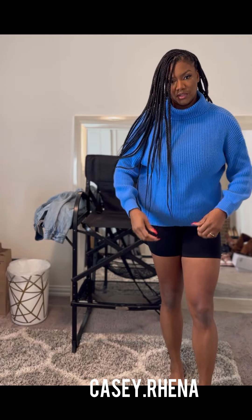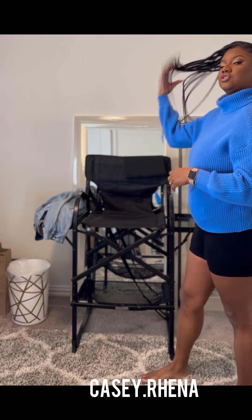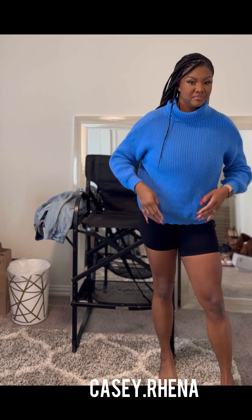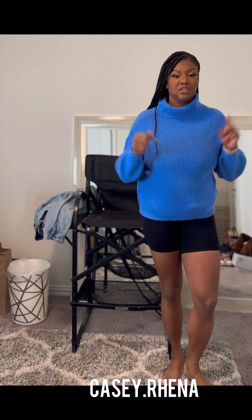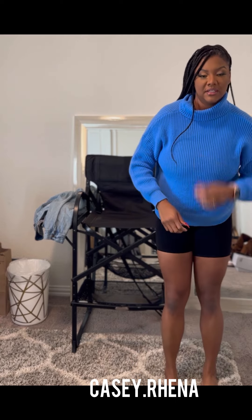There's a mirror behind me so that's why I'm squatting down. This is the blue sweater — it's not the same because the sleeves aren't bell sleeves, but I just wanted to try a different color. I like this blue color; it's giving casual. I can drop my kids off to school in this, throw it on with some jeans and boots or tennis shoes and keep it moving. It's a simple color and I don't normally wear colors like this.